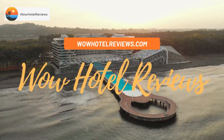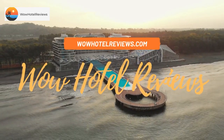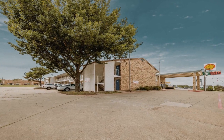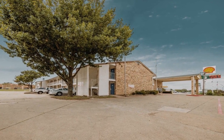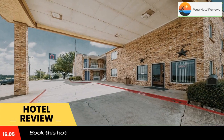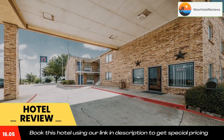Hello guys, welcome to Wow Hotel Reviews. Today I am reviewing Motel 6 Red Oak TX Dallas — it's a two-star hotel. Please use our Booking.com link in the description to book the hotel and get good pricing.